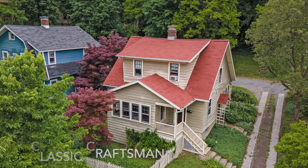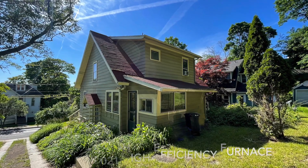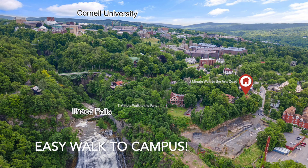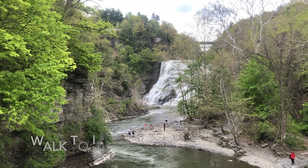Perched on a hill, well maintained, with a sweet front porch, it's an easy walk not only to campus but also to this natural wonder.